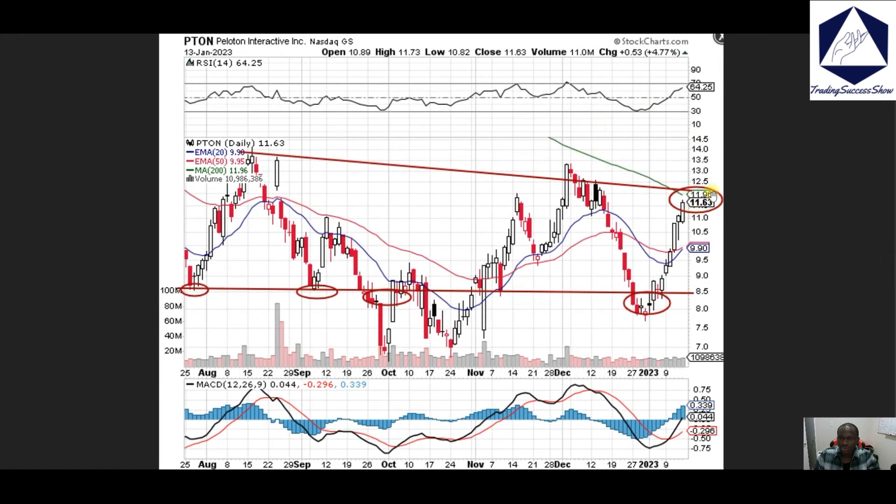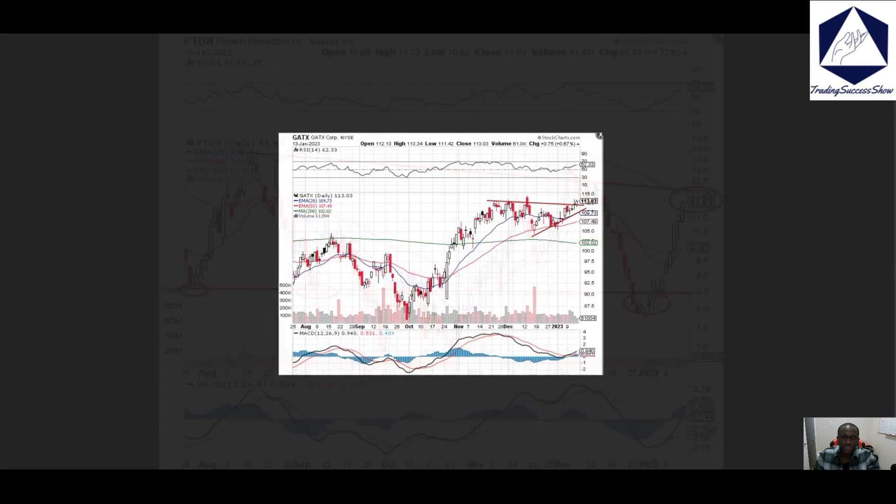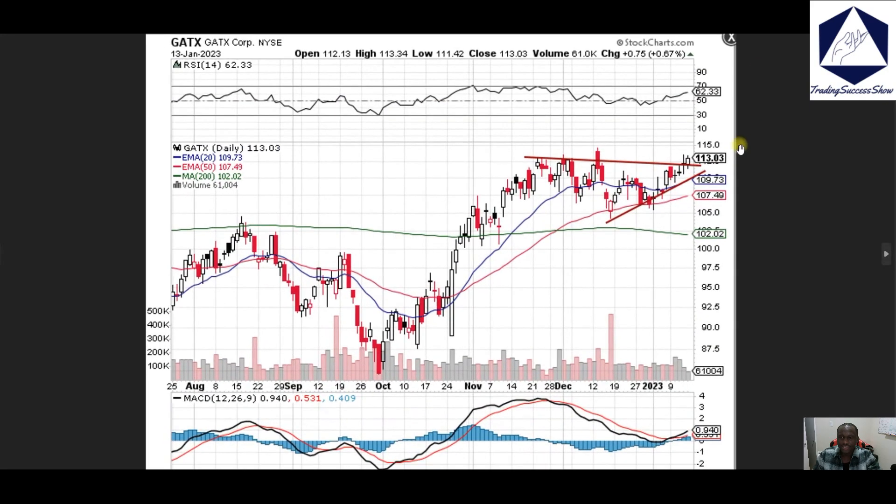Peloton, PTON — this has been a fantastic move from the bottom area, which coincided with support, and it never looked back. Right now 11.50–12 dollar is going to act as resistance, which also coincides with our 200 moving average.